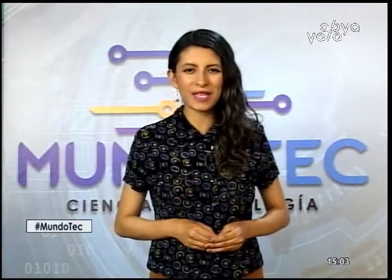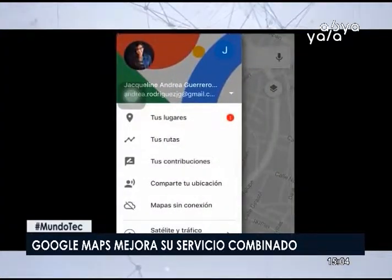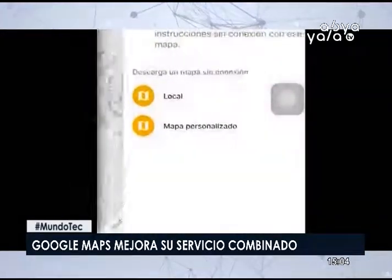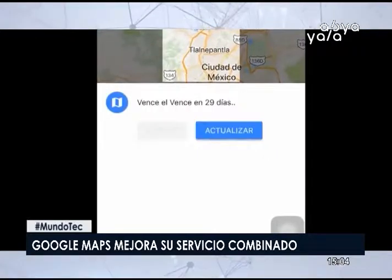Google Maps ahora permitirá a los usuarios combinar direcciones de tránsito con ciclismo y viajes compartidos. Google Maps se está volviendo multimodal. La aplicación anunció el lanzamiento de una nueva característica que combina las direcciones de tránsito con las opciones de ciclismo y uso compartido para que los clientes puedan obtener direcciones desde el punto A al punto B utilizando una variedad de modos de transporte.